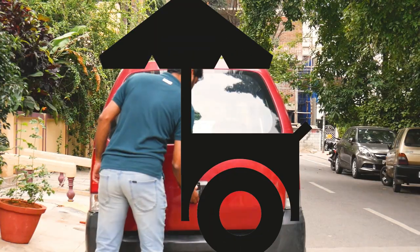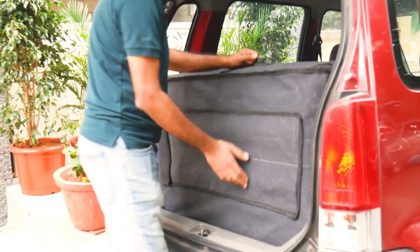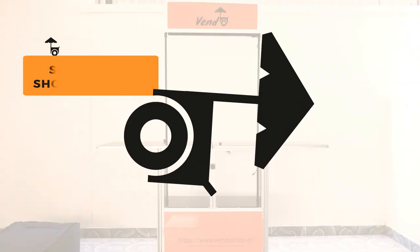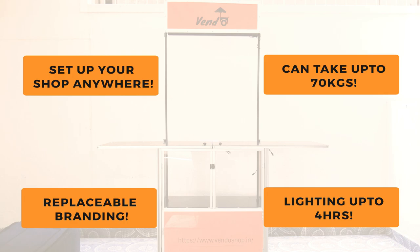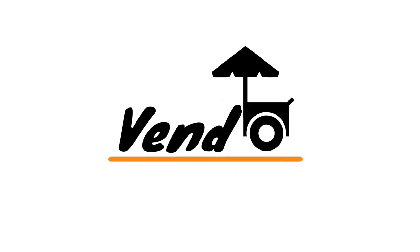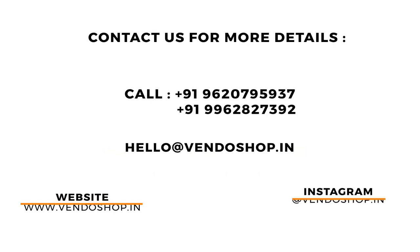The vendor shop is easy to carry around and fits perfectly in a car boot. Window vendor shop is an ergonomically designed outcome, engineered to excellence. Take your product to a wider audience with Window and look premium while doing so. Window shop is India's first portable and foldable shop. To know more about the product specifications and cost, call us now.